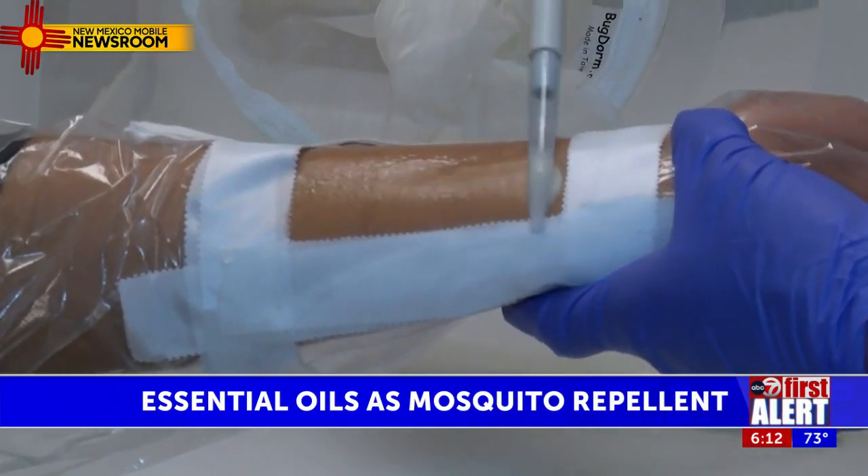They mixed them with organic lotion. Among those were cinnamon, cedarwood, citronella, peppermint, and clove oil.